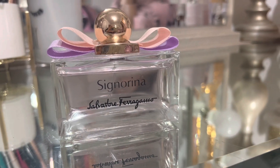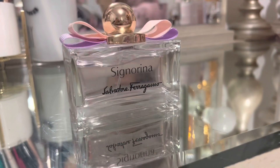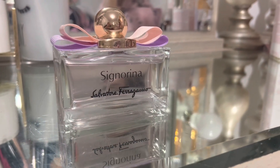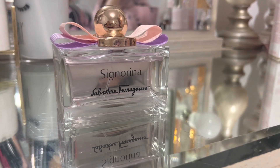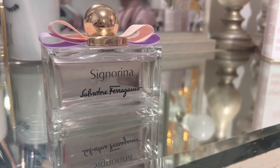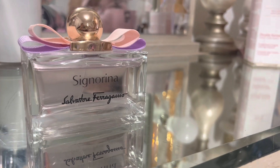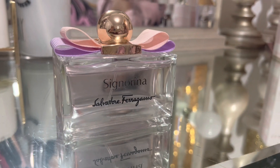It is on the pricier end. I actually got this at a sample sale. I think the original price is close to $150 — that's typically how much Ferragamo perfumes go for. At the sample sale, I actually purchased this for $50, so it was a great steal.